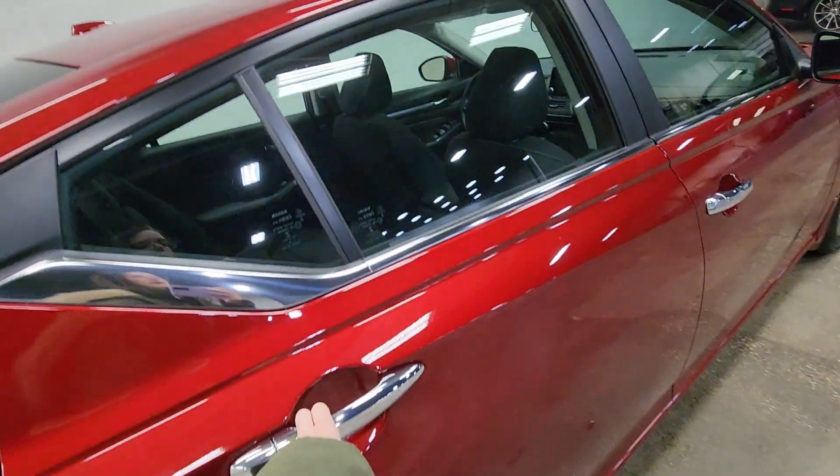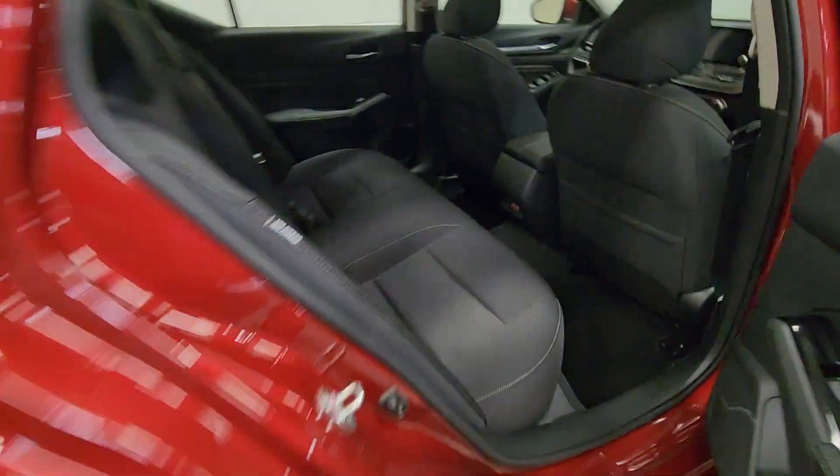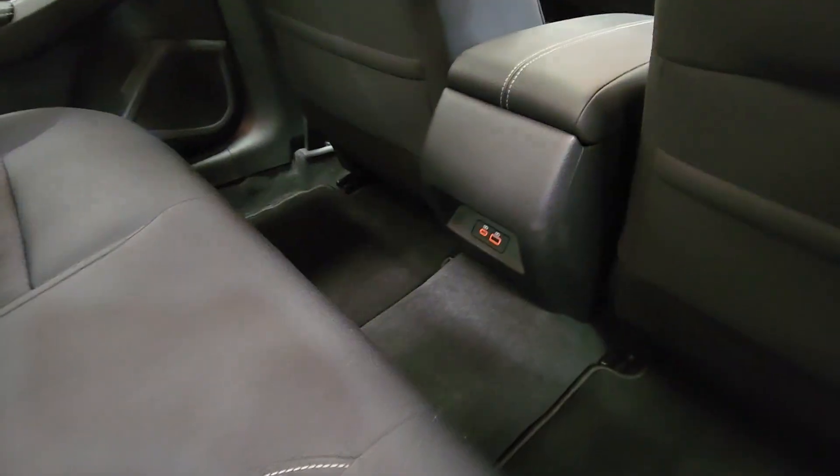Gives you a good look at the back seat here. Got tons of room. Got little ports down there.